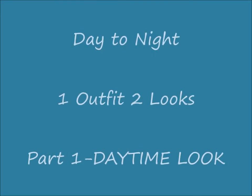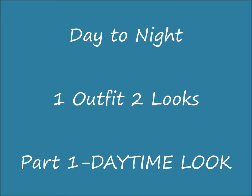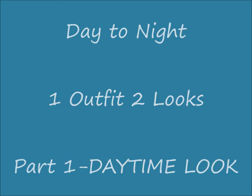Hey there, it's Elena Baer. Today I'm going to show you how I transform one outfit into two totally different looks for day and night, simply by changing my accessories, my hair, and my makeup. This video is part one, the daytime look.